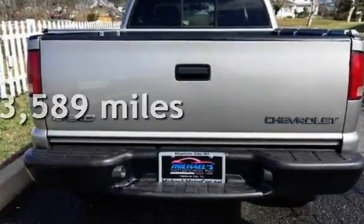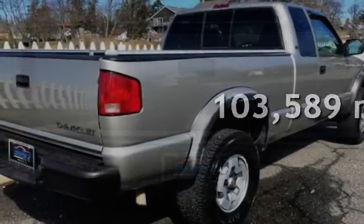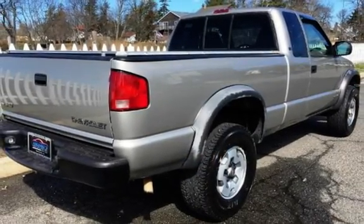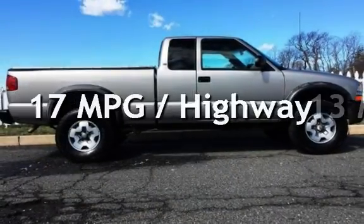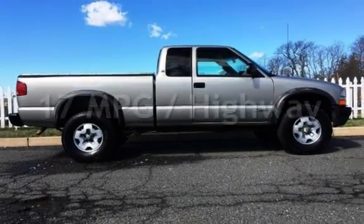This Chevrolet has less than 104,000 miles on the odometer. Estimated fuel economy for this vehicle is 13 miles per gallon in the city and 17 miles per gallon on the highway.